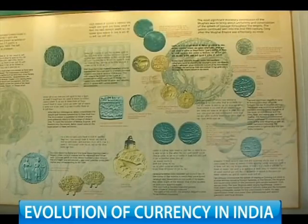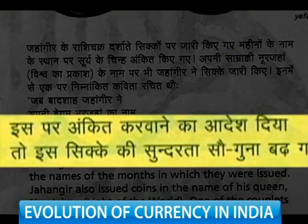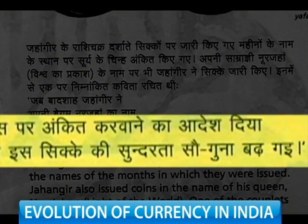Queen Noor Jahan too found her mention on Jahangir's coins. The Farsi lines read: 'With Noor Jahan's name branded on this coin, it has gained a hundred beauties.'